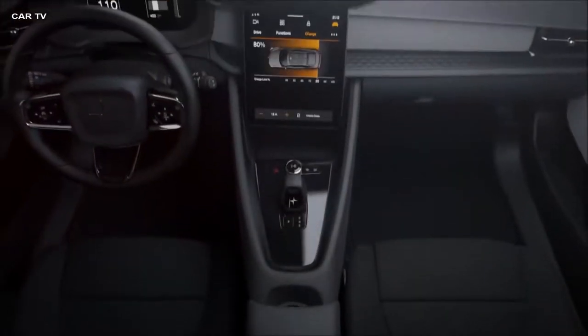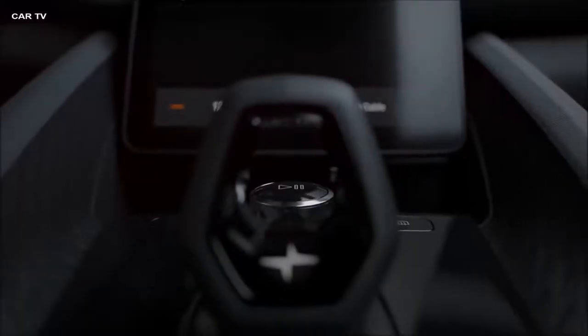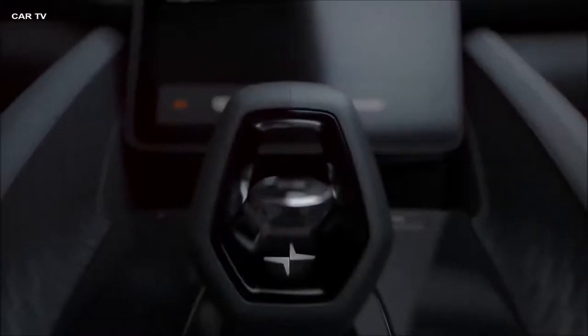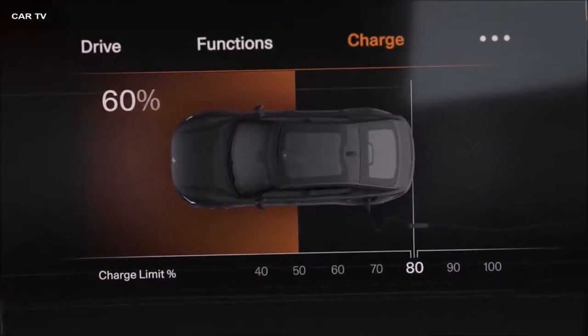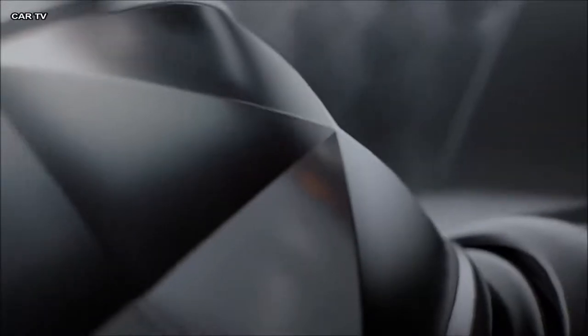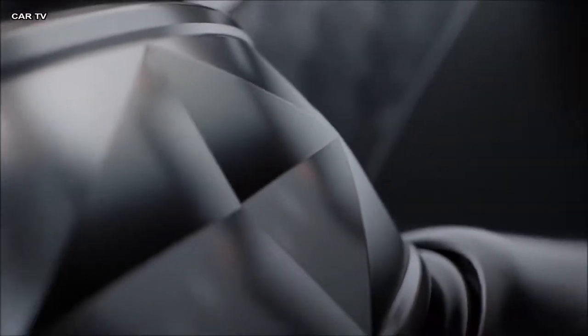The interior combines stunning simplicity with the intricacy of beautifully crafted details and materials. Polestar 2 expresses the ultimate blend of a high-tech user experience and the sensual joy of a true premium product.